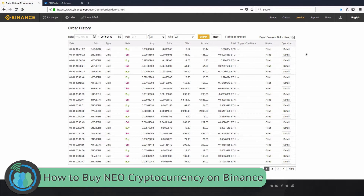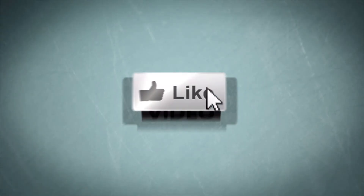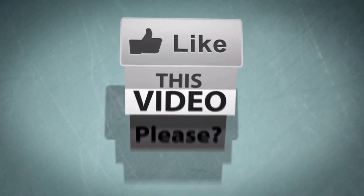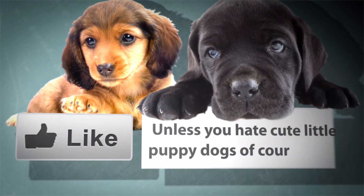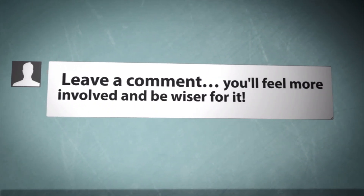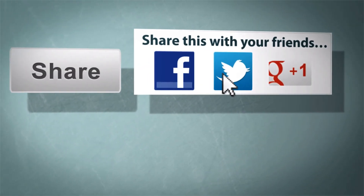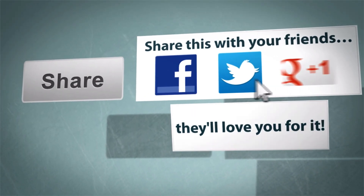Thanks for watching our Crypto Thursday video. We hope you'll go ahead and click the subscribe button to stay up to date with all of our latest videos, including Crypto Thursday tutorial videos. Until next time, get out there and make some money. We'll see you next time.